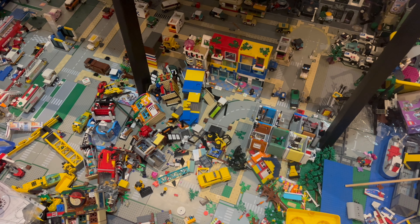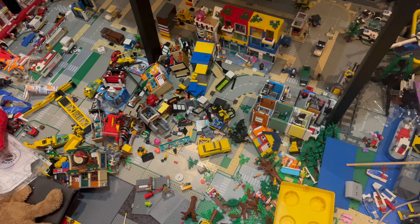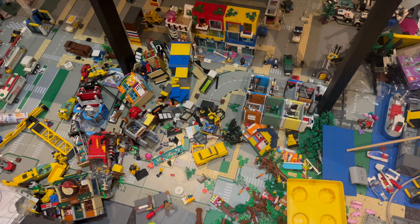Oh no, Mayo City has been destroyed! Nah, so yeah, I just wanted to do this brief little monologue before we do the actual city update.